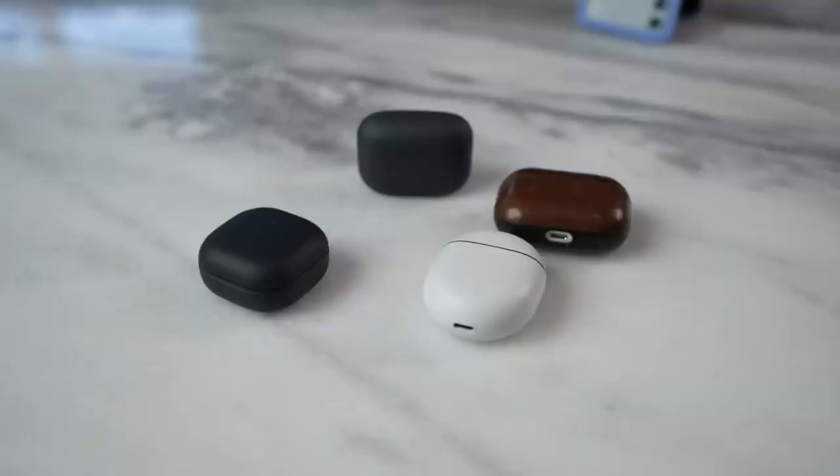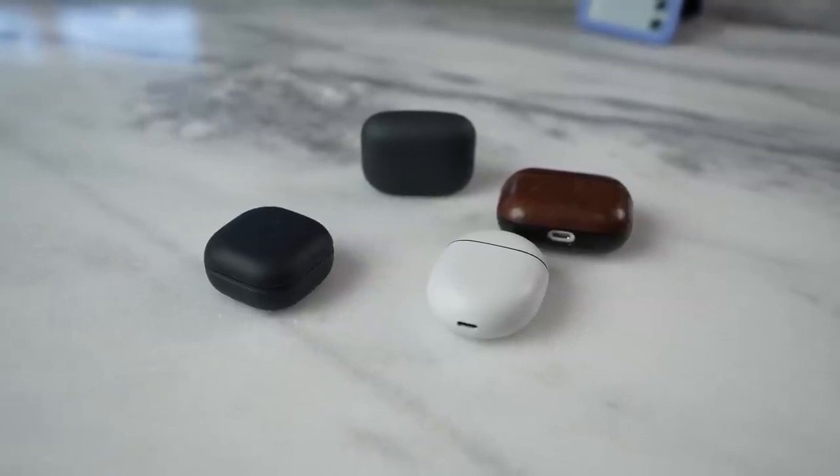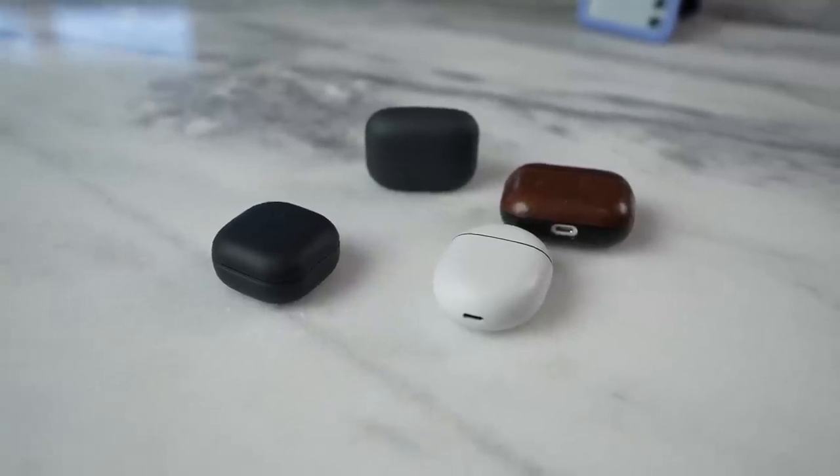Hey guys, Thundee here and welcome back to another battle van. You guys requested this - we'll be checking out a battle between the Galaxy Buds 2 Pro, the Pixel Buds Pro, the Sony Link Buds S, as well as the AirPods Pro.